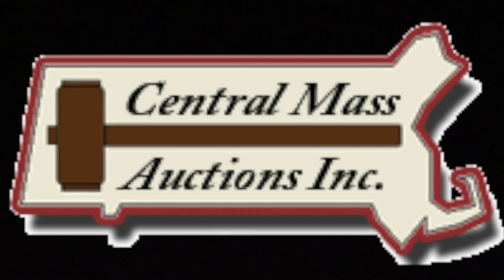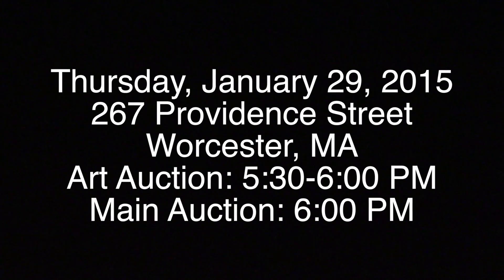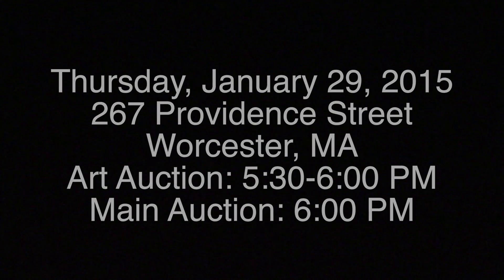Central Mass Auctions has our next Antique Estate Auction scheduled for Thursday, January 29th. The sale will take place at 267 Providence Street in Worcester. Preview begins at 3 p.m., with an art auction from 5:30 to 6 p.m. The main auction, with antiques, collectibles, and art for multiple estates, begins at 6 p.m.